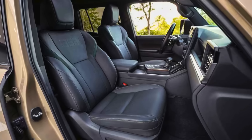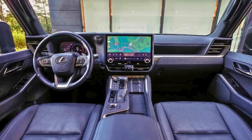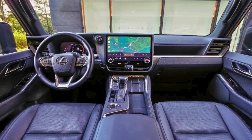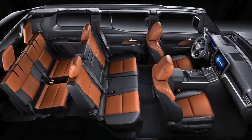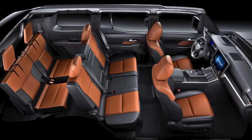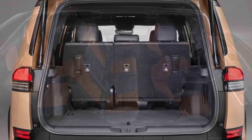Under the hood, there's a 3.4-liter twin-turbo V6 engine flexing its muscles — 349 horsepower and 479 pound-feet of torque. Inside, it's a whole different level of swankiness, with up to three rows of seating. Bring the whole crew, and the cherry on top is the advanced Lexus interface system.